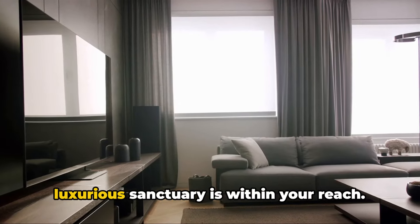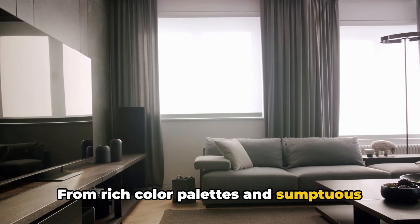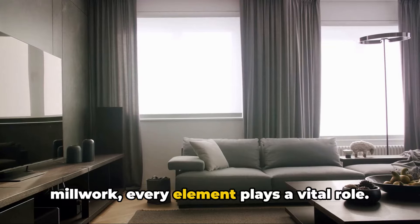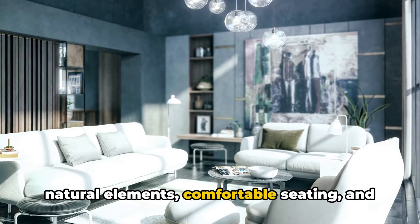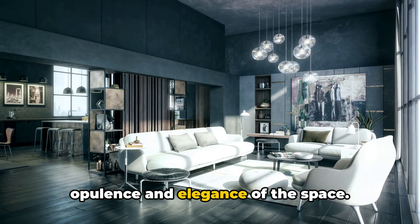Transforming your living room into a luxurious sanctuary is within your reach. From rich color palettes and sumptuous fabrics, to statement furniture and custom millwork, every element plays a vital role. Layered lighting, luxurious accessories, natural elements, comfortable seating, and personal touches all contribute to the opulence and elegance of the space.